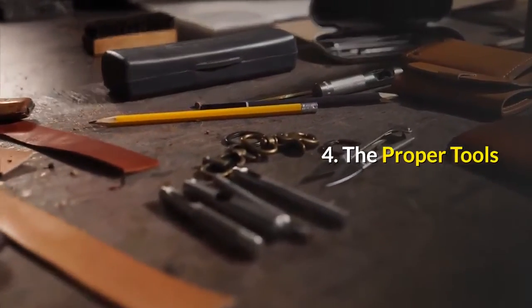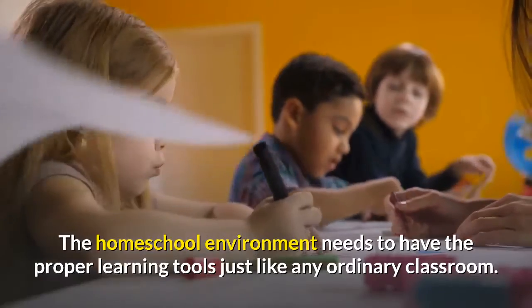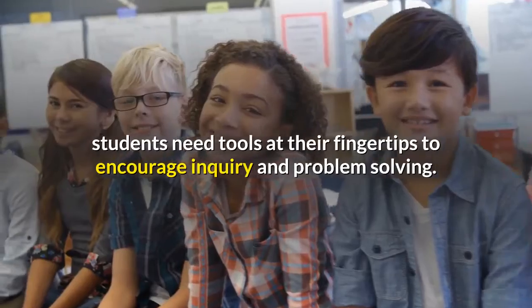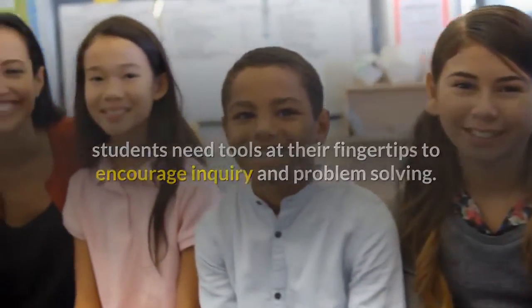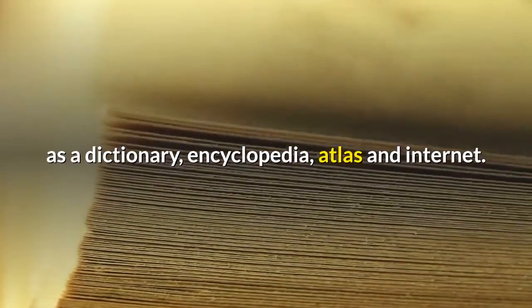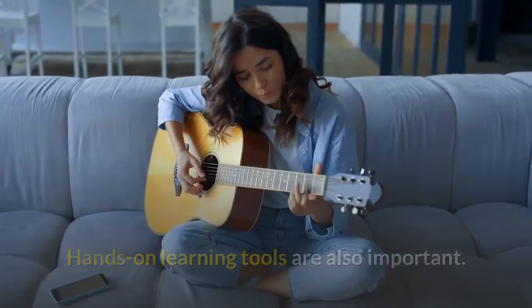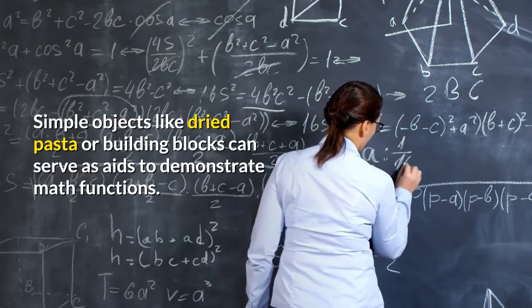The proper tools. The homeschool environment needs to have the proper learning tools just like any ordinary classroom. Beyond the obvious paper and pencils, students need tools at their fingertips to encourage inquiry and problem-solving. Every homeschool environment should have reference materials such as a dictionary, encyclopedia, atlas, and internet. Hands-on learning tools are also important. Simple objects like dried pasta or building blocks can serve as aids to demonstrate math functions.